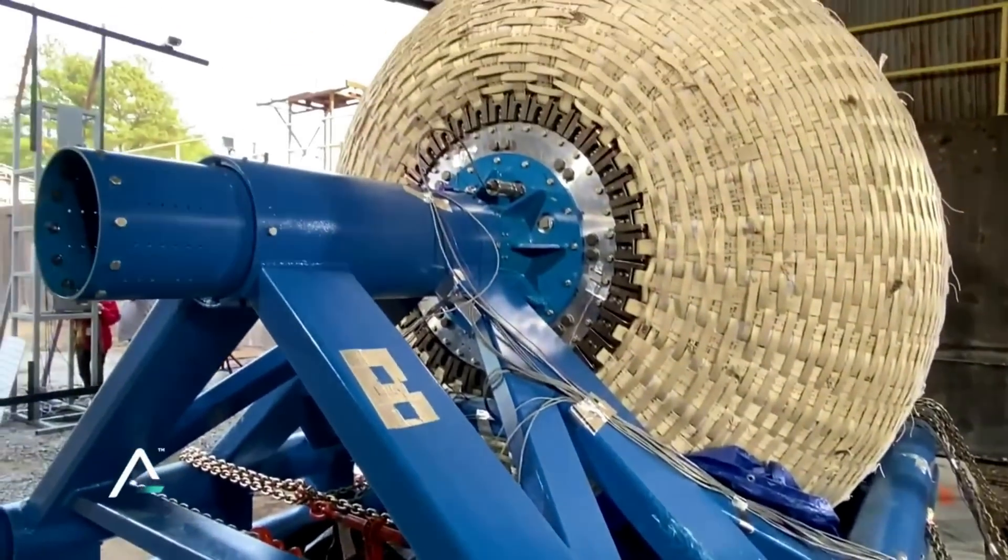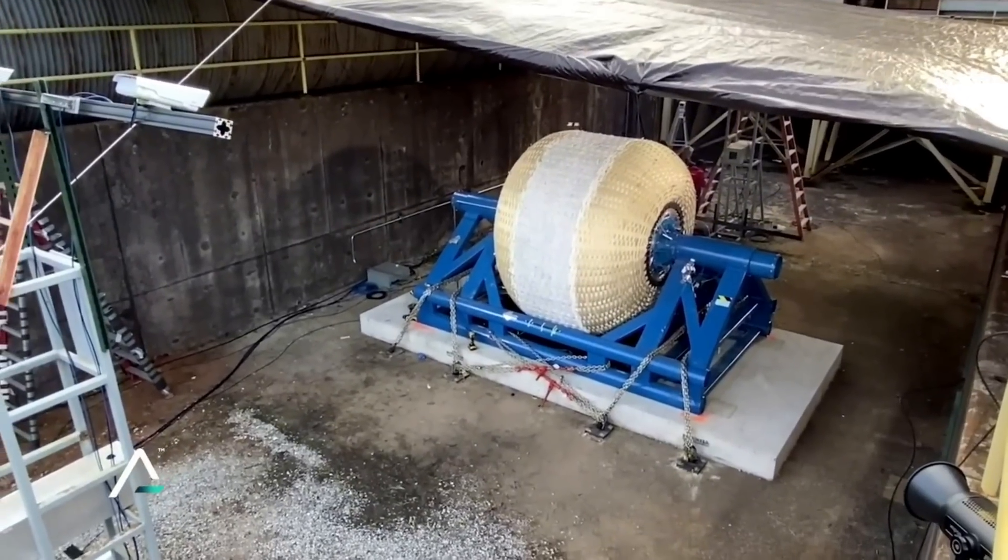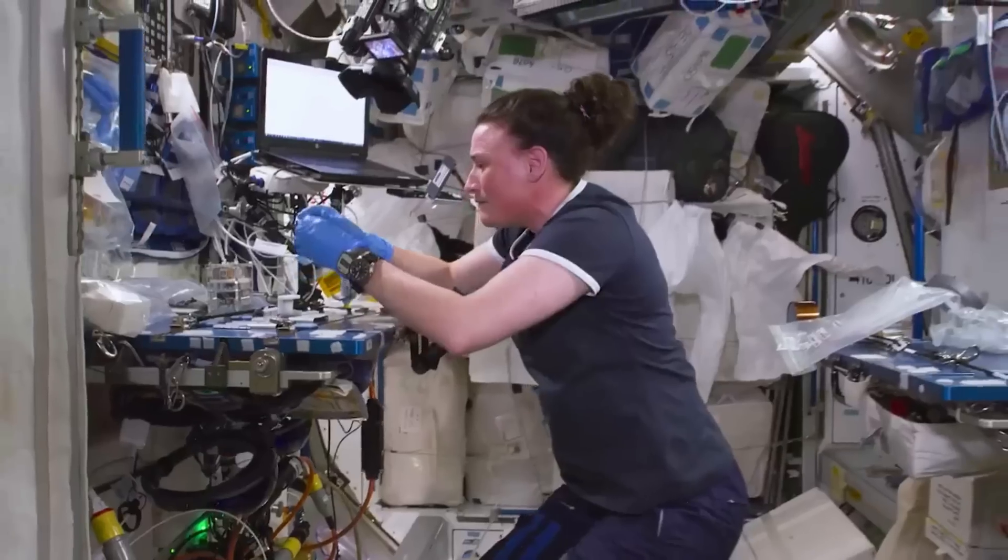Here I will go more in-depth into yesterday's test, the design of this habitat, when we can expect to see it in space, and more.